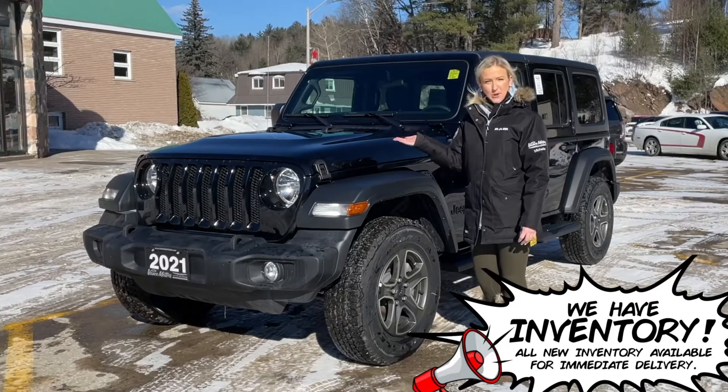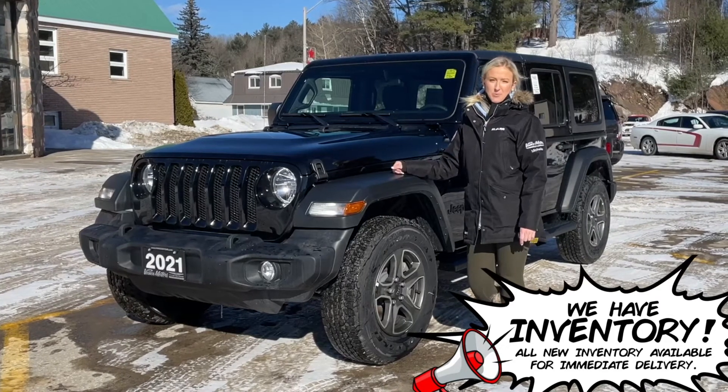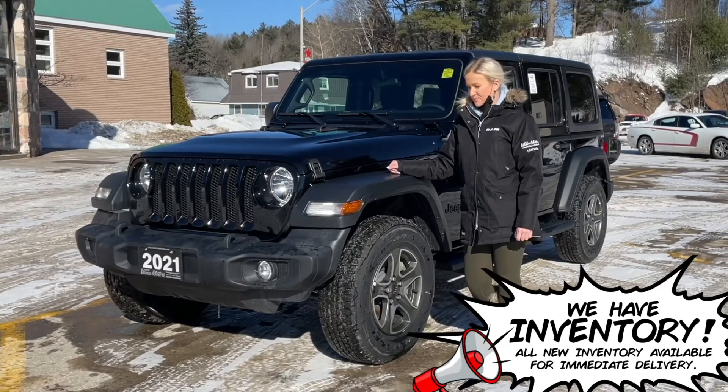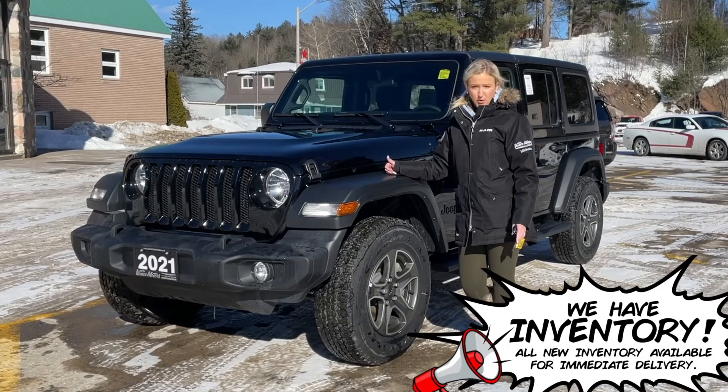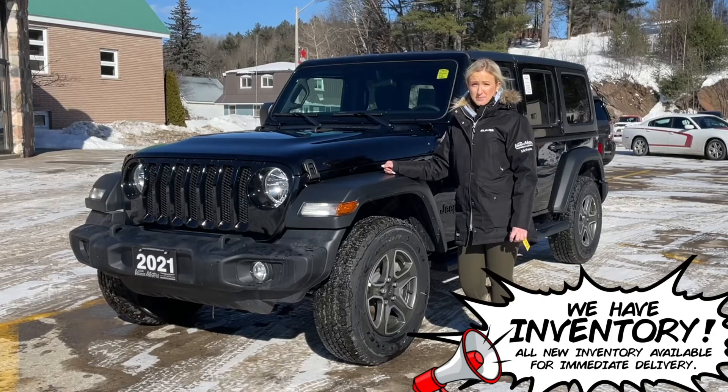Well, we have a brand new 2021 Jeep Wrangler Unlimited Sport S. It is equipped with the 2.0-liter turbo engine, 4x4 of course, and it's automatic transmission.